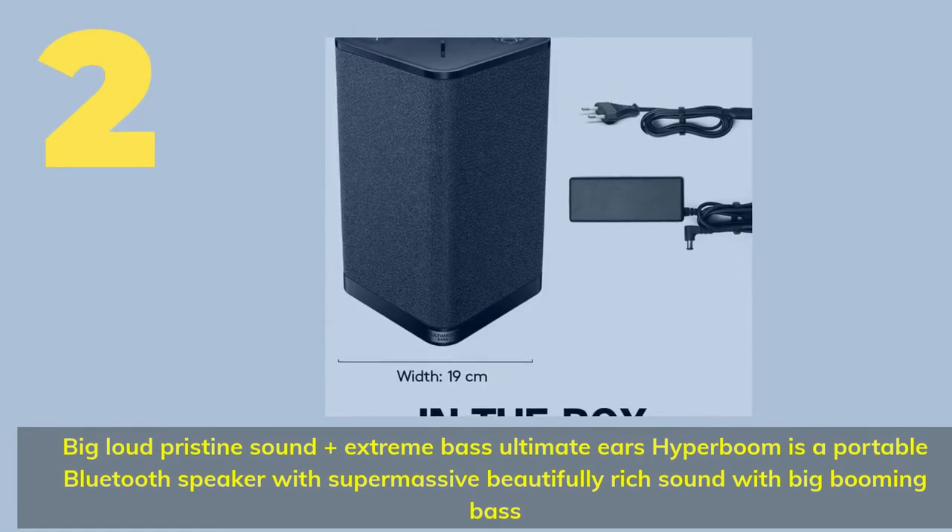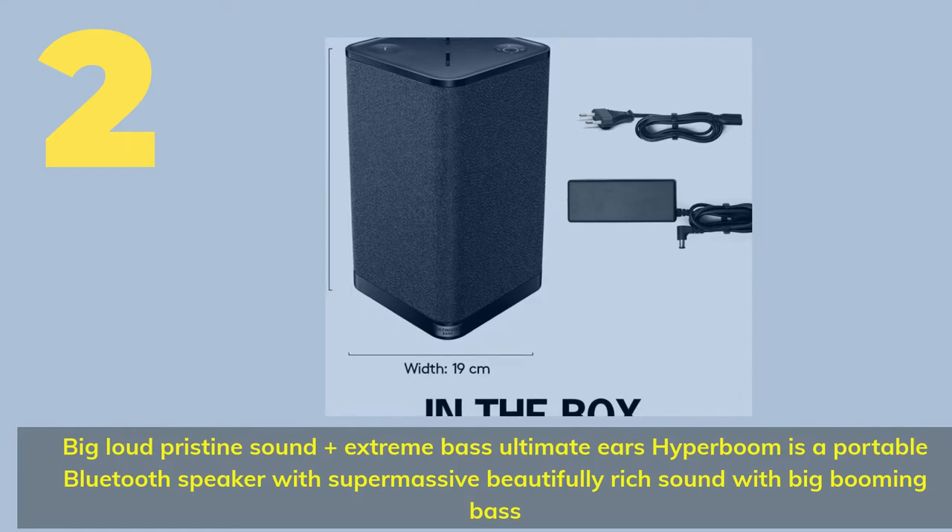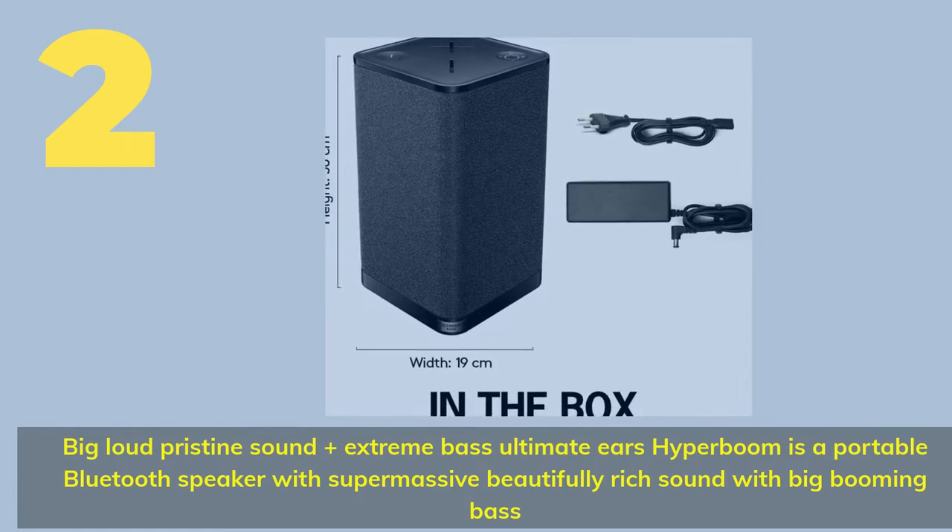Number 2. Big, loud, pristine sound plus extreme bass — the Ultimate Ears Hyperboom is a portable Bluetooth speaker with supermassive, beautifully rich sound and big booming bass.